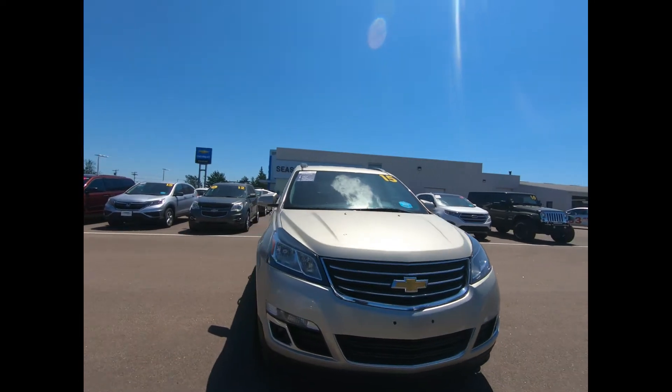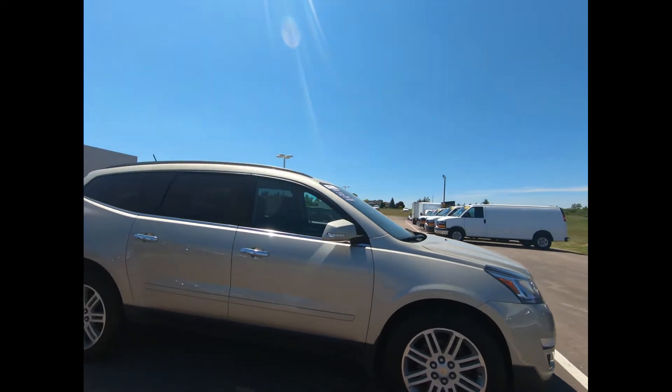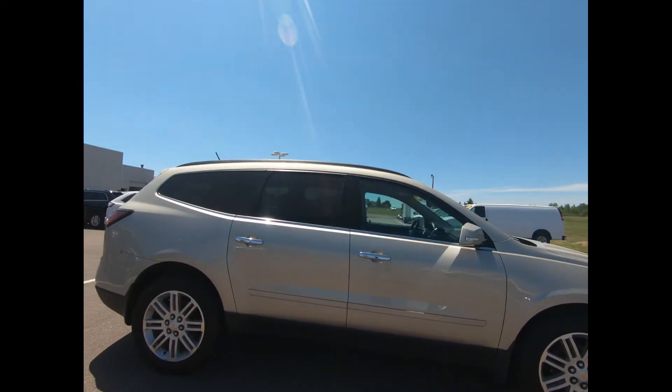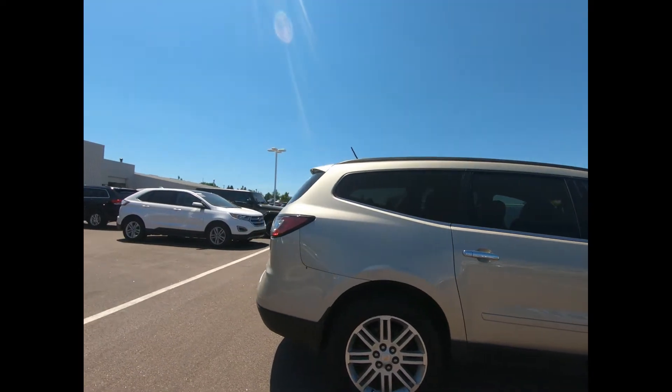If you're looking for a clean, well-cared-for Chevrolet Traverse, this is it. It's powered by a 3.6L V6 engine with a 6-speed automatic transmission and 20-inch aluminum wheels.